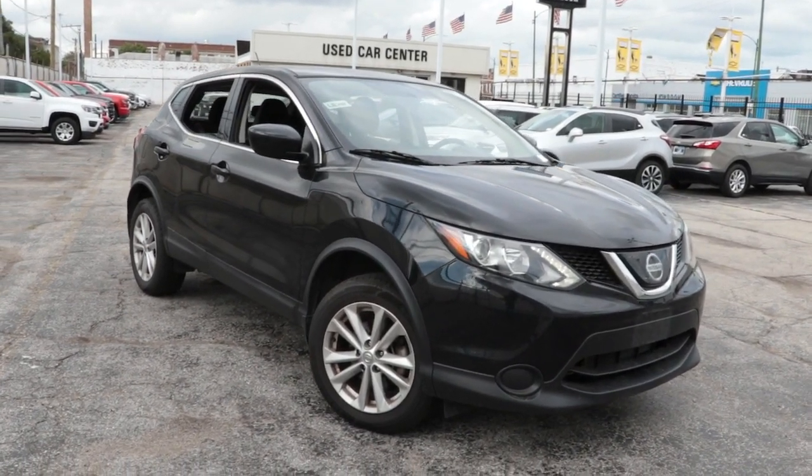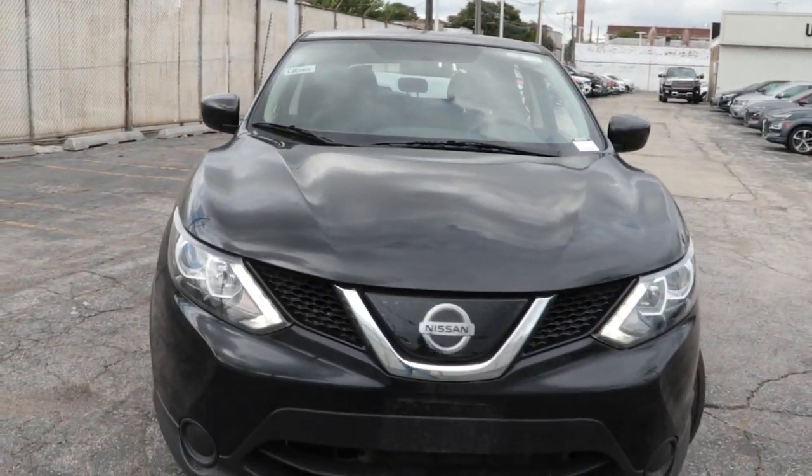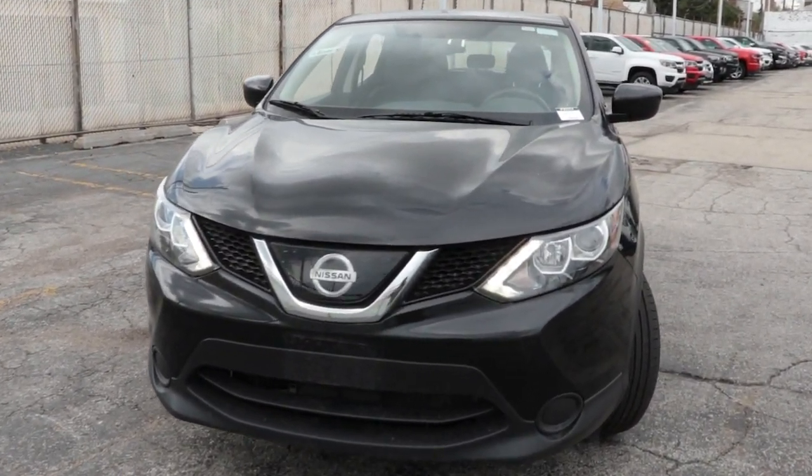Get acquainted with the 2018 Nissan Rogue Sport. This vehicle still has fewer than 70,000 miles on the clock, so it won't last long.